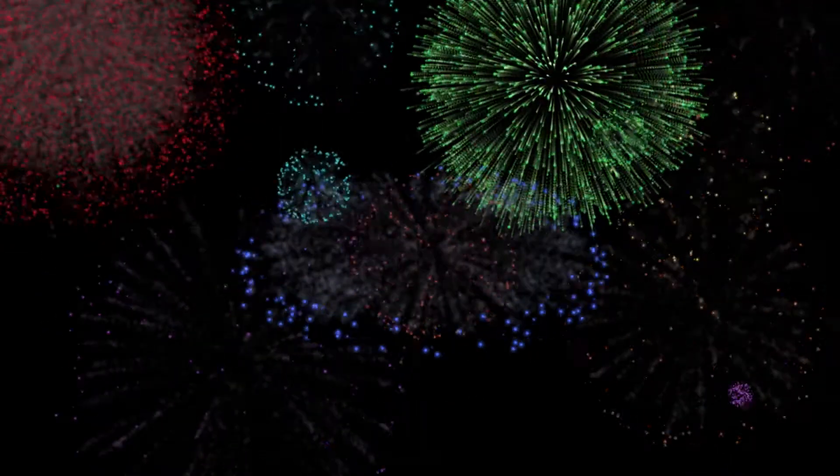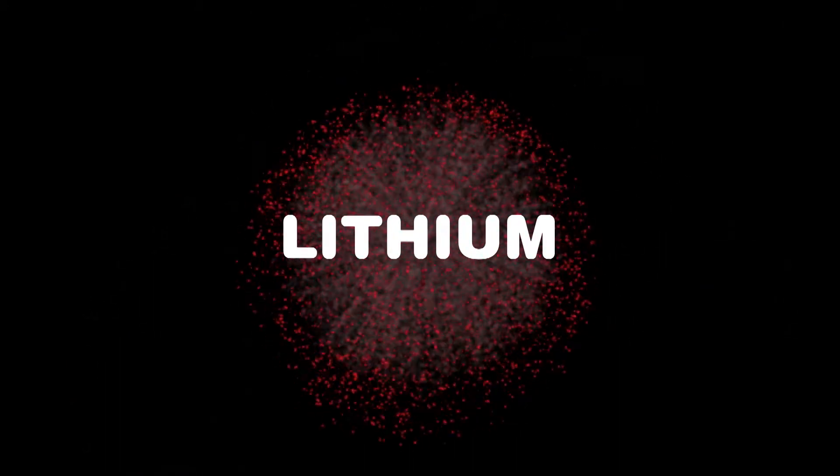Colour concoctions in pyrotechnics displays are comprised of different metal elements. When an element burns, its electrons get excited and it releases energy in the form of light. Lithium compounds produce deep reds.